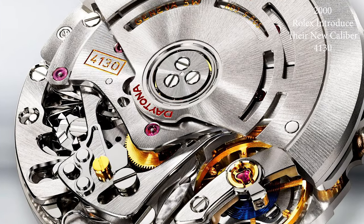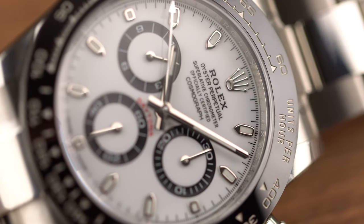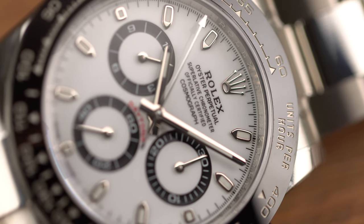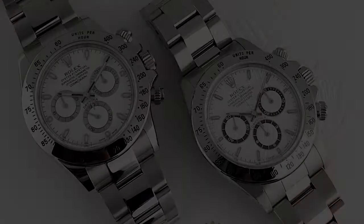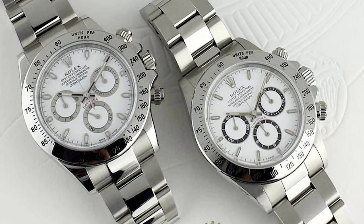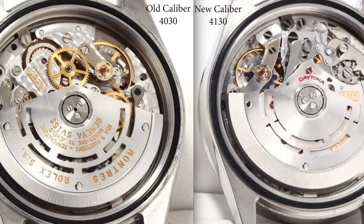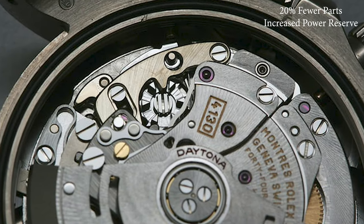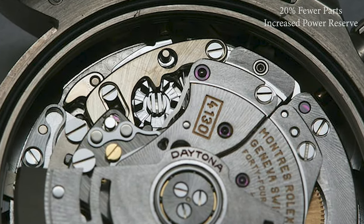In 2000, Rolex introduced the new caliber 4130 — the first in-house chronograph caliber made by Rolex. This is the caliber we see in the current reference 116500. One of the biggest differences between the Zenith Daytonas and the new generation is that they went from a case with brush plugs to a highly polished one. Movement-wise, the new caliber 4130 had about 20% fewer parts than the Zenith caliber, making it much easier to service. It also had an increased power reserve of 72 hours instead of 50.